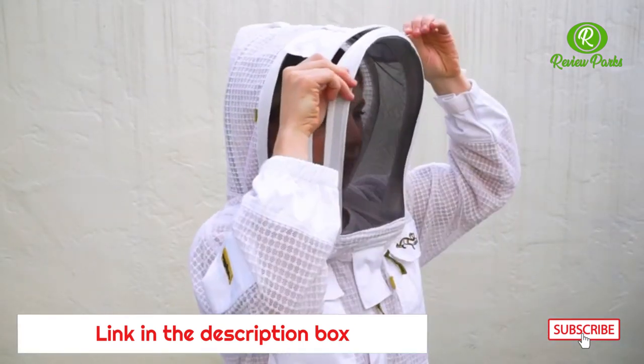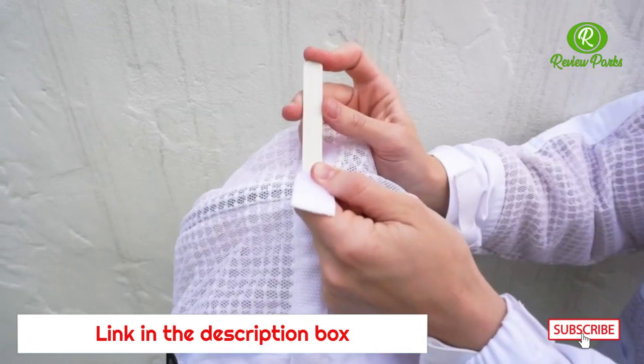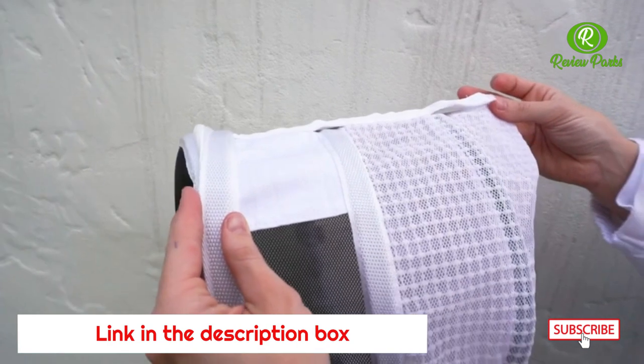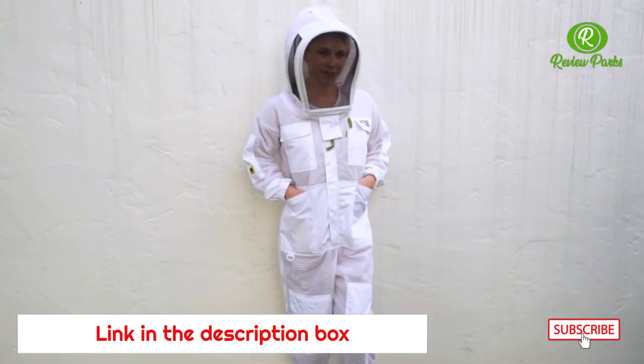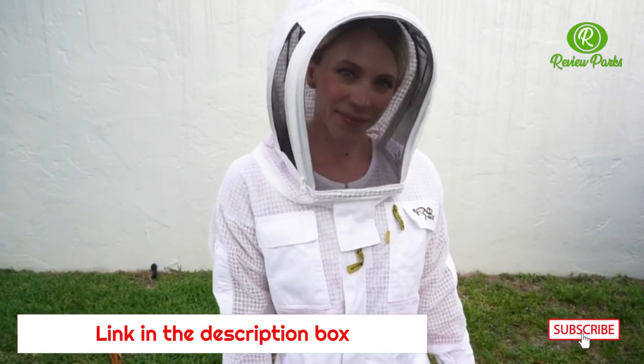The fencing hood opens from the front should you need to adjust your glasses or take a sip of water. It also features a rigid insert within the hood which distances the mesh from your face, helping to keep the veil in a straight position. The fencing hood has a strong Italian mesh and a lifetime warranty.